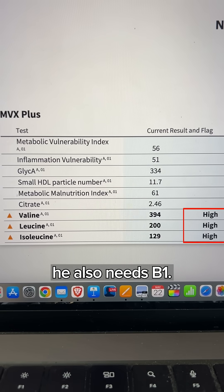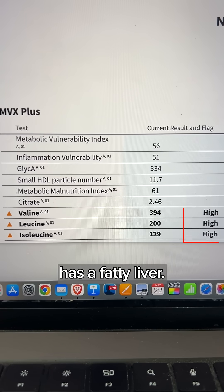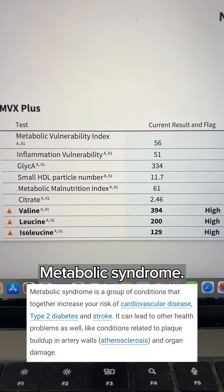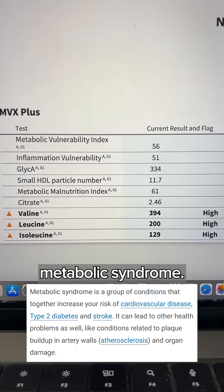Now, if this were too low, he also needs B1. And when this is too high, that means he probably has a fatty liver, high blood pressure, insulin resistance, high blood glucose, etc. — metabolic syndrome. This is definitely indicative of metabolic syndrome. He needs B1.